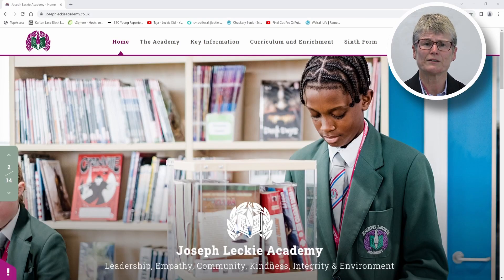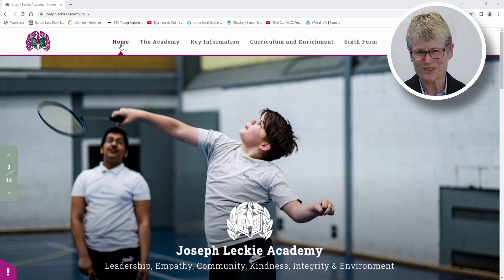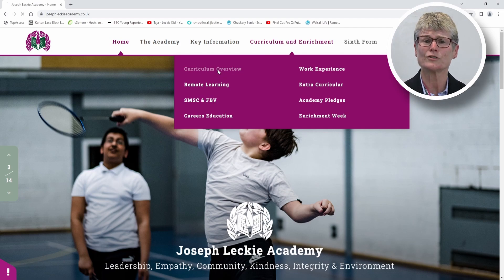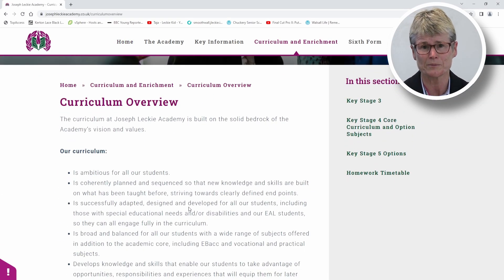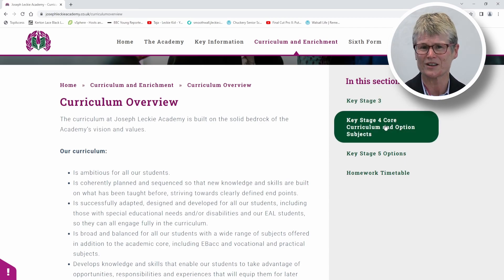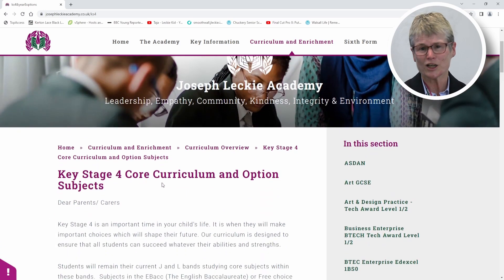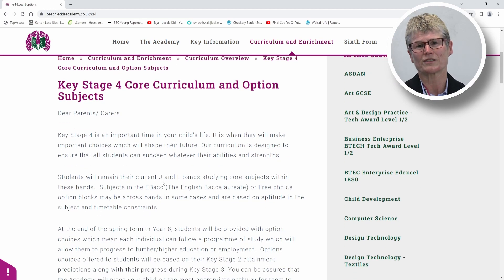I hope you found the information useful. The PowerPoint and the options booklet are on the website so you can access all that information and look again at it anytime. Speak to your teachers, speak to your tutors, come and ask me, talk to people, and try to make the right choices. Thank you for listening.